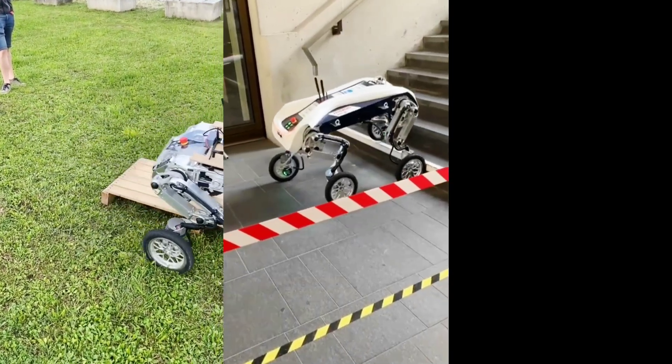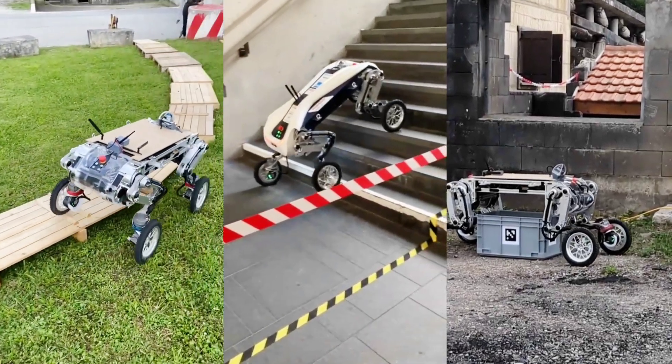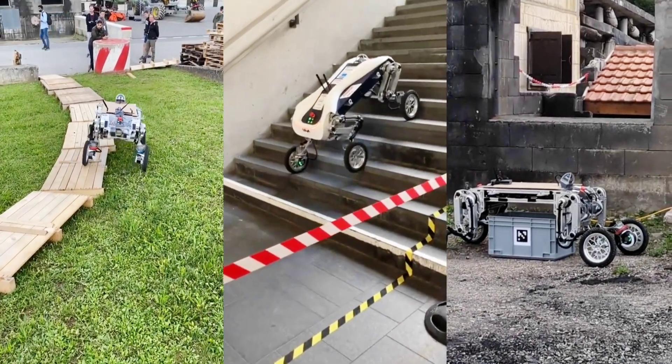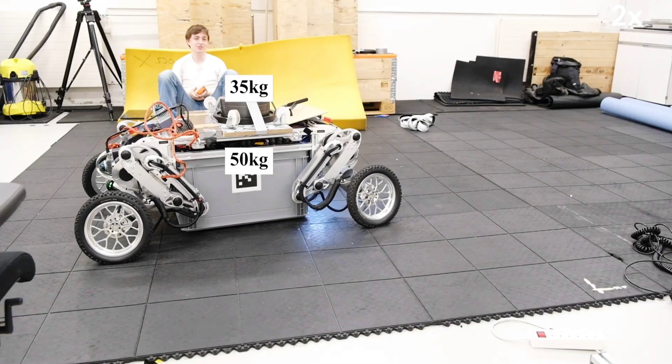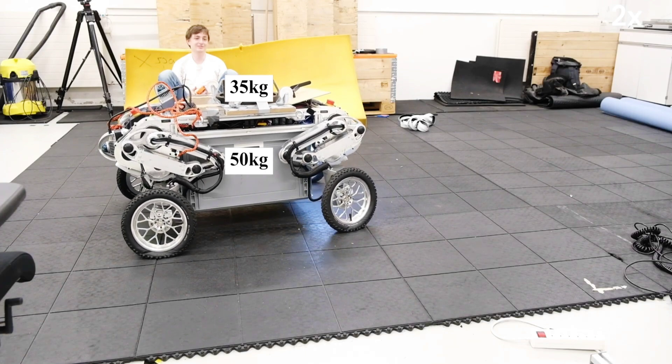The big thing that sets LEVA apart from River One is its ability to autonomously spot, make its way over to, then lift and carry Euro-type cargo boxes weighing as much as 85 kg. This process is partially made possible by five onboard cameras — one on each vertical side of the robot's rectangular-ish body, and one on the underside.